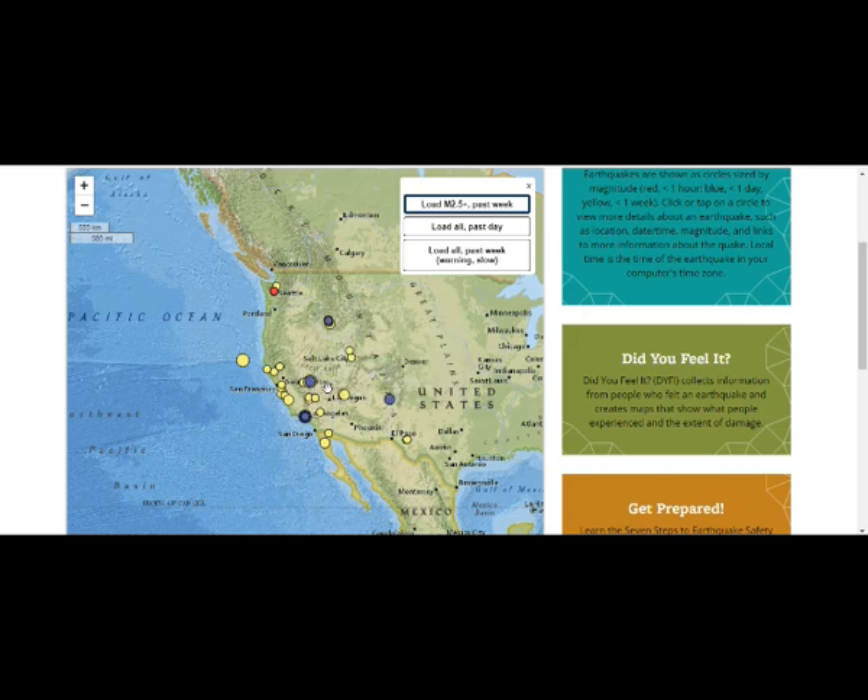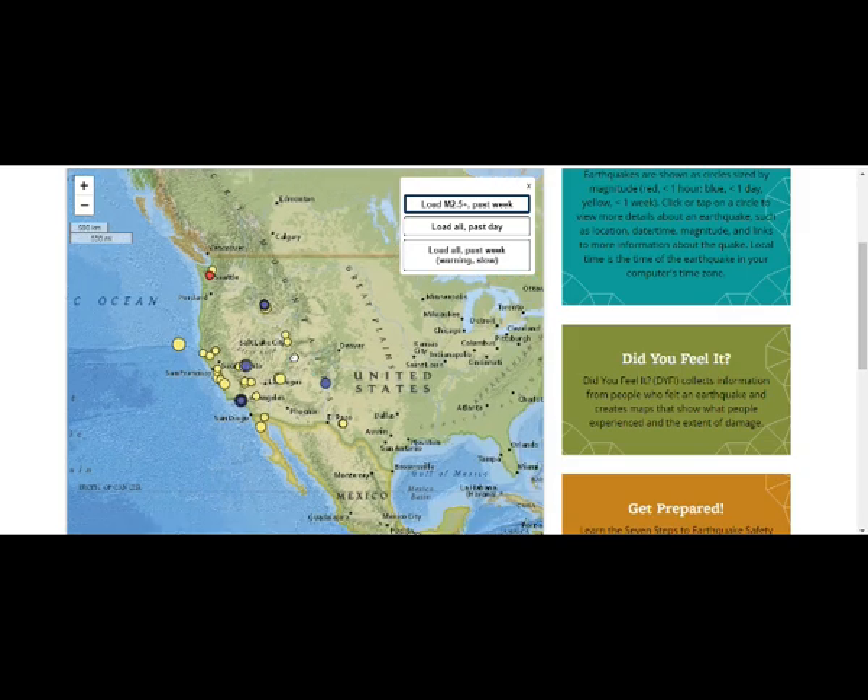Nevada is full of volcanoes — some they say are extinct, but when you have magma under a volcano it doesn't mean it's always extinct. We've seen this with the Baekdu volcano on the China-North Korea border, which is another supervolcano now filling with magma, and it has geologists very worried that an eruption may be near.